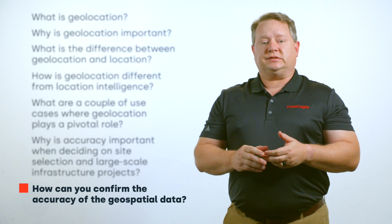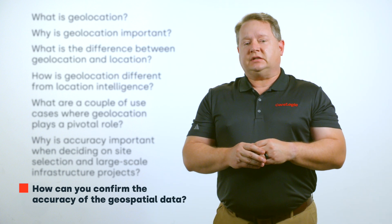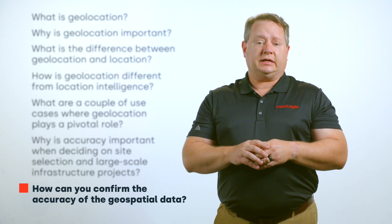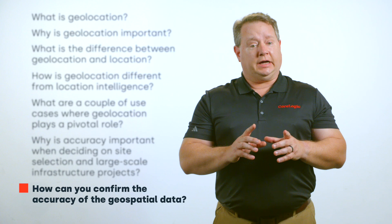How can you confirm the accuracy of geospatial data? Short of physically sending surveyors to every location of interest, the best way to discern the accuracy of geospatial data is to vet the data provider. Choose a provider who communicates their methodologies, focusing on partnering with the originators who follow the most careful data collection methodologies — preserving as much granularity as possible and maintaining the provenance of the source data elements to provide context about their accuracy, then thoughtfully recombining these data into actionable insights.